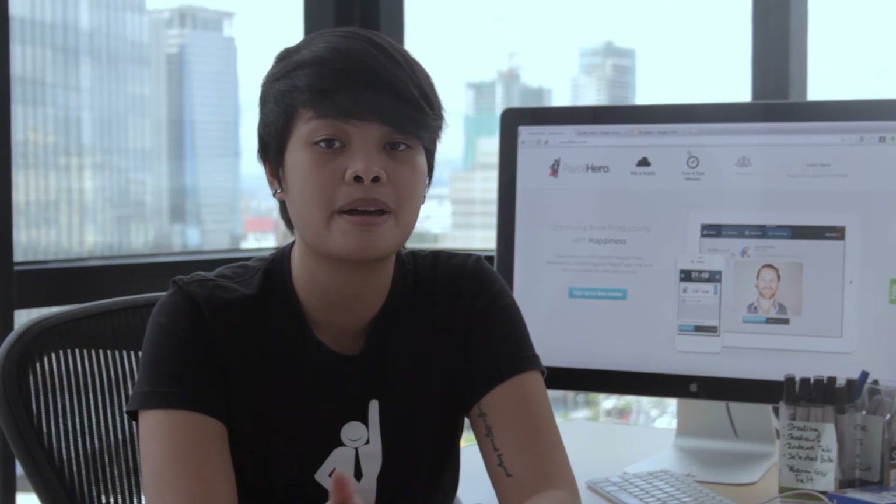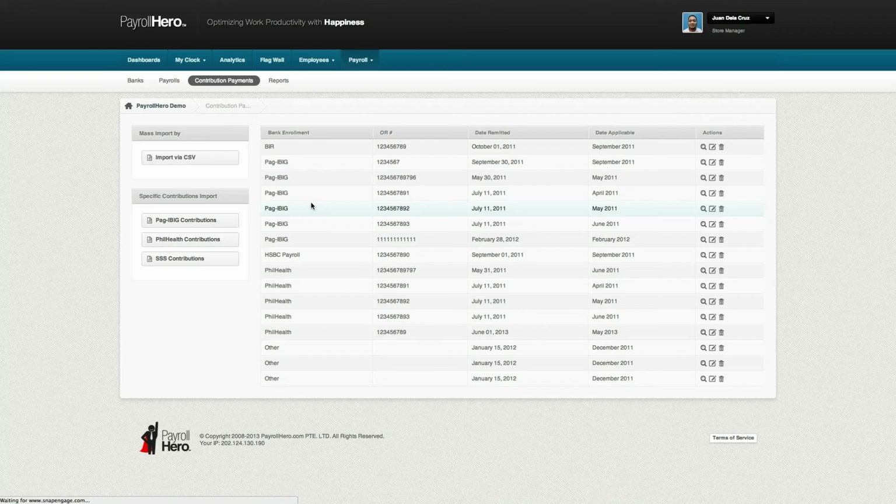Payroll Hero enables you to create, manage, and track your company's allowances, bonuses, and benefits. The system also generates all required government forms wherein it will automatically complete all the data for you quickly and correctly. It can also export an Excel file for all your employees' attendance and payroll reports.